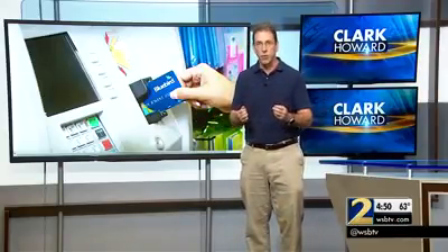At any convenience store, drugstore, or many other places, you'll see them selling prepaid cards, also known in the industry as stored value cards.